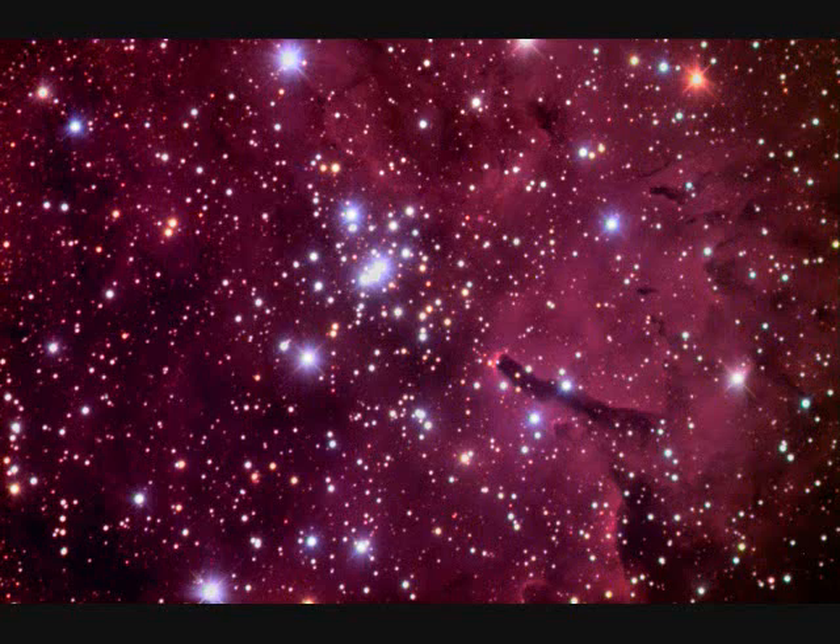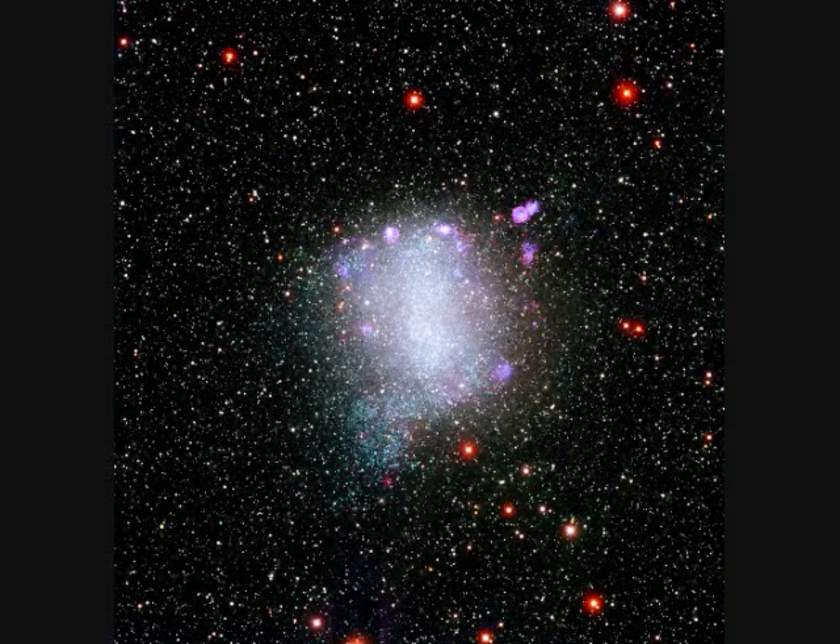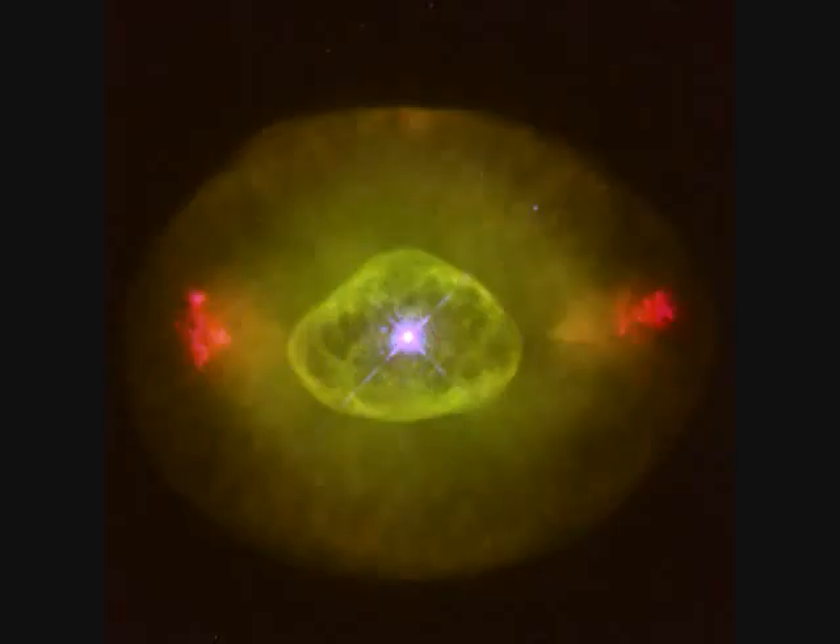NGC-6820 is a star cluster and NGC-6823 is the dark stick. NGC-6822 is another star cluster. NGC-6826 is a planetary nebula.